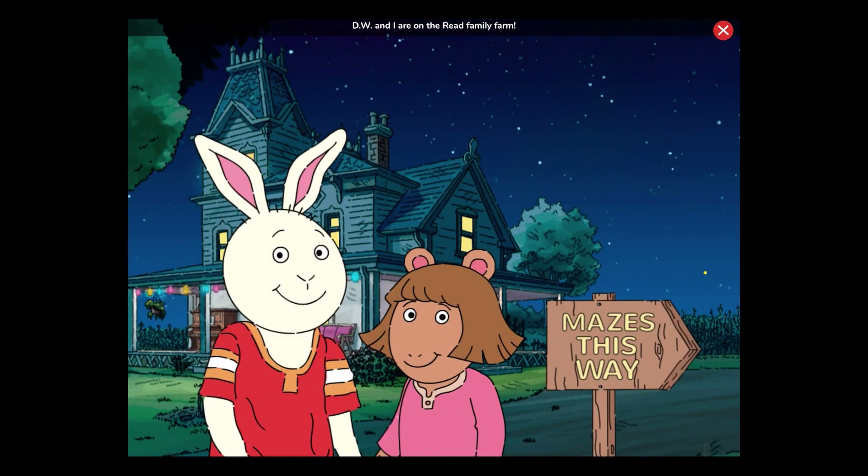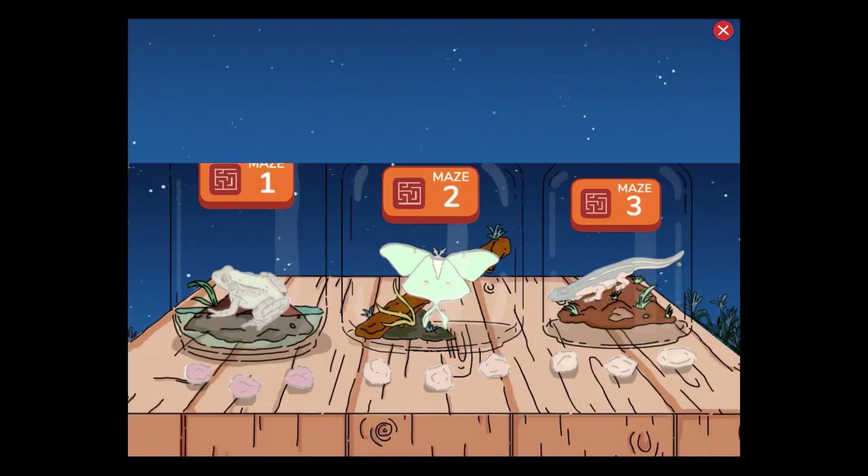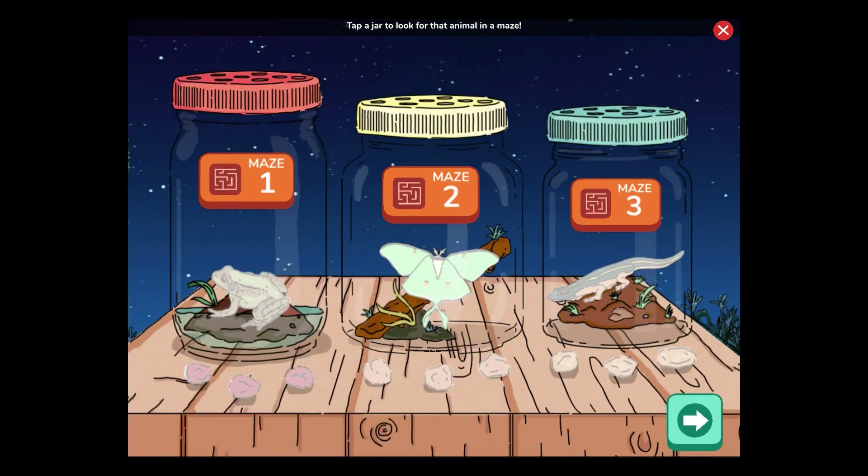D.W. and I are on the Reed Family Farm. We're exploring the corn mazes at night to see what animals and rocks we can find. Tap a jar to look for that animal in a maze. For more animals, tap the arrow.